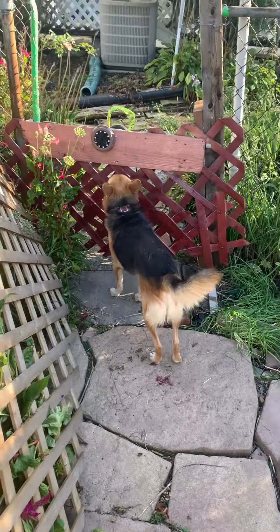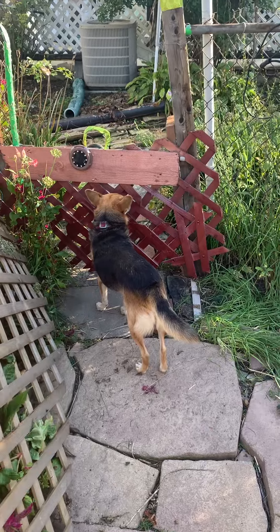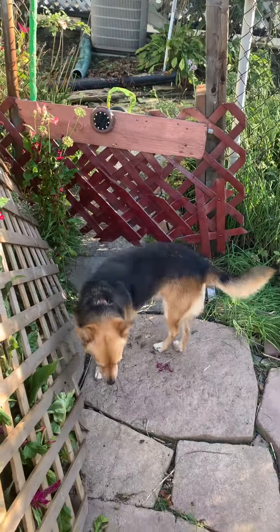Life is grand when you repurpose what you're using. This is a gate to keep Kika from going next door, just in case Sean does not close his gate. She doesn't climb.